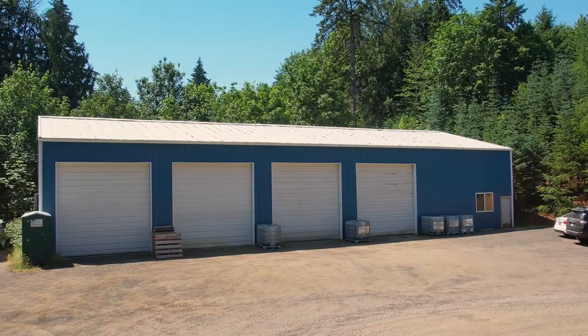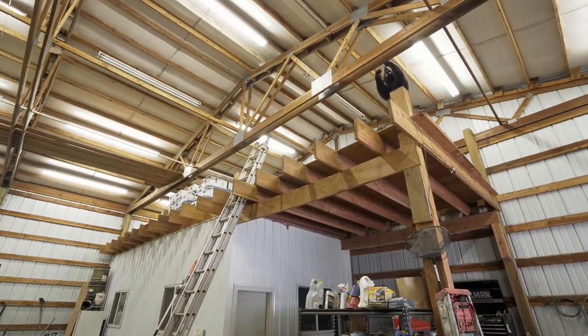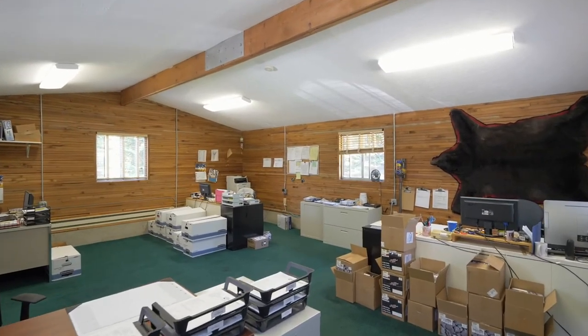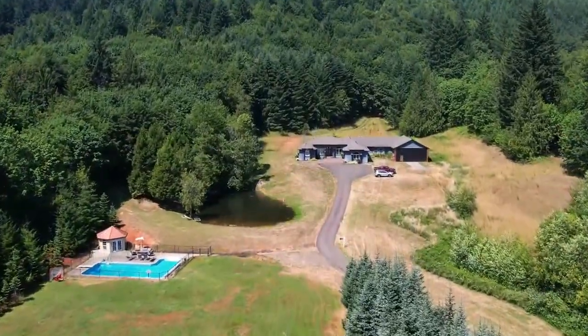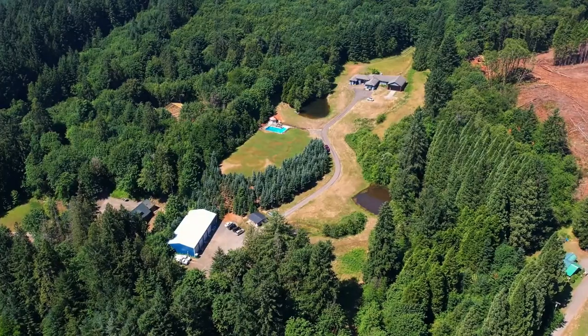The 48 by 96 foot shop with power and concrete floors has an interior workshop, and the 15 by 30 foot log building offers a flexible space for any number of uses. An exceptional property in a perfectly serene location — it's all here ready for you to call home.